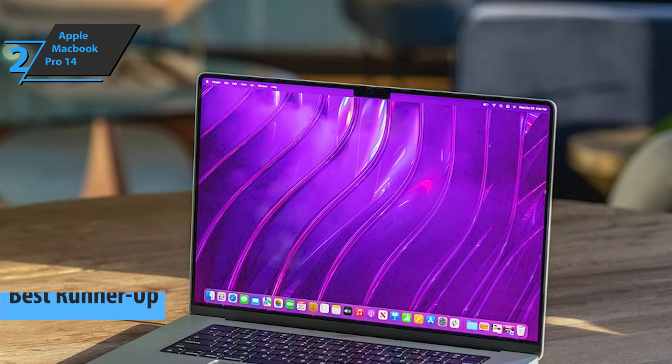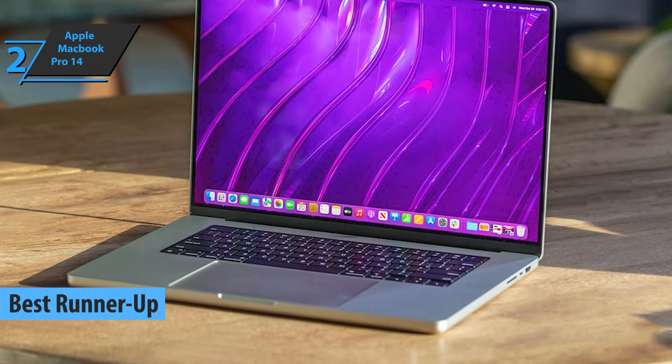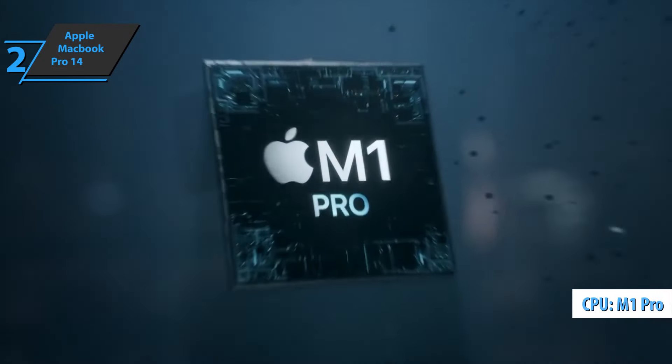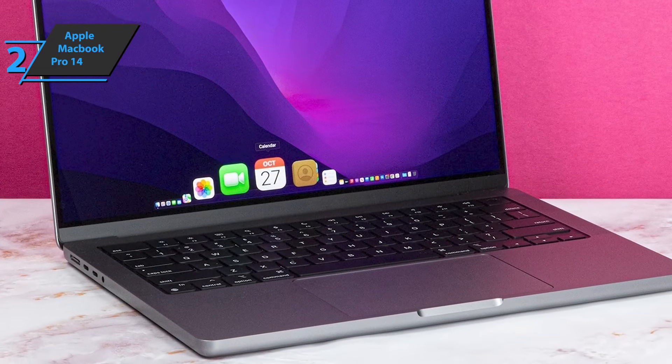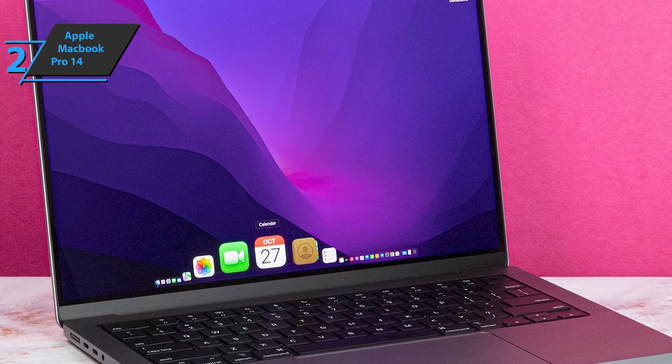Up next, check out the Apple MacBook Pro 14, Apple's first laptop designed entirely around its new architecture. The addition of the new M1 Pro chip in these models has left the industry restless with tremendous power and performance. This model also has very good battery life and premium construction combined with an amazing screen.